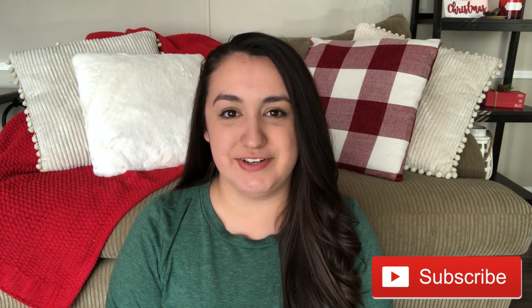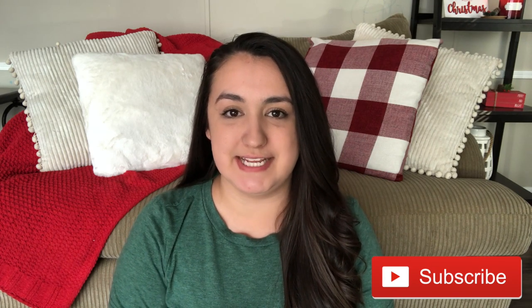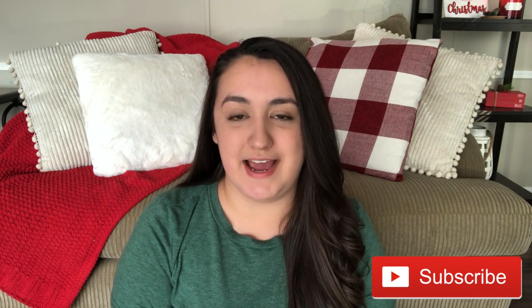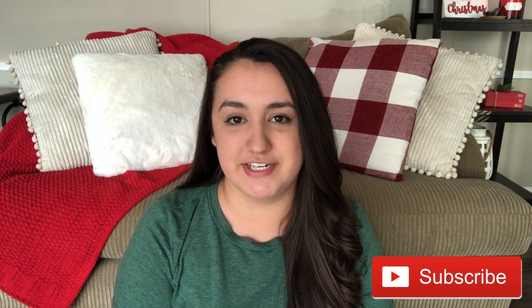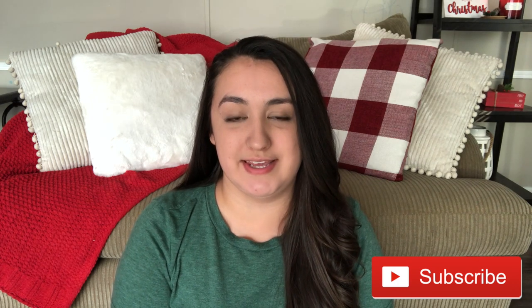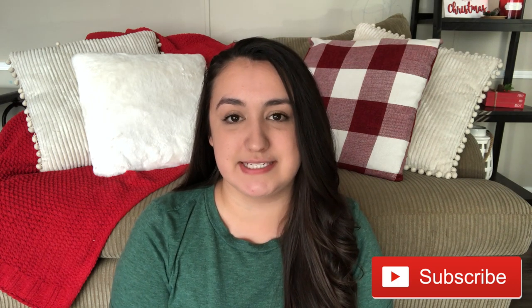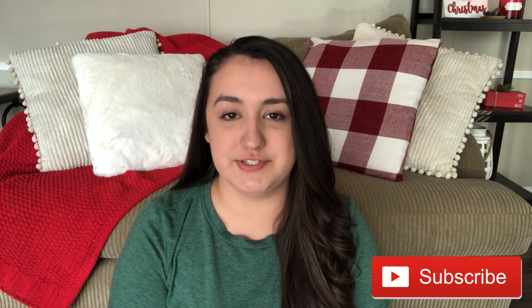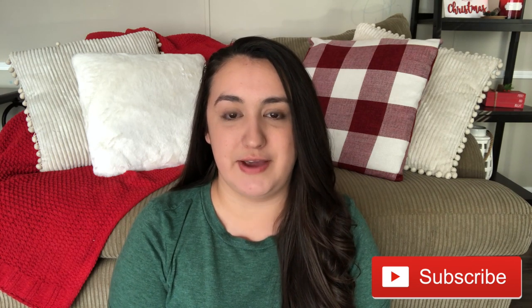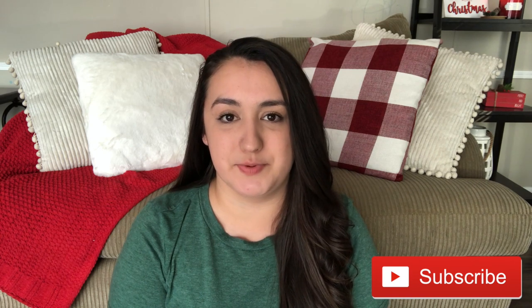Hey guys, welcome back to my channel! If you are new here, welcome — my name is Danny. I have part two of what I got my kids for Christmas this year: stocking stuffer edition. If you missed part one, the link is in my description box. I have three kids: an eight-year-old boy Gabriel, a five-year-old girl Isabella, and a two-year-old girl Bianca, so I have plenty of ideas for both boys and girls.